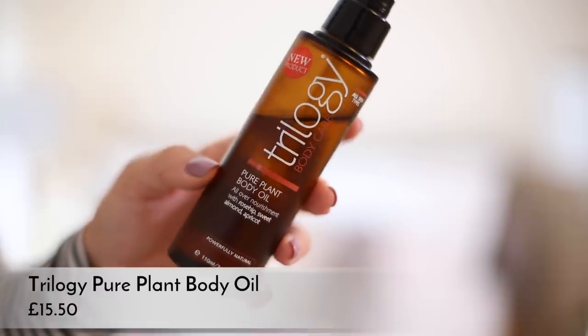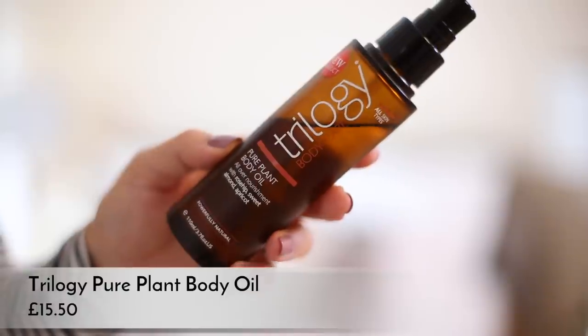In the evenings if I'm really tired I'll skip any body products and get straight into my PJs. But if I have a bit more time, I'll use a body oil at night - the Trilogy Pure Plant Body Oil. If I'm dry all over I'll put it literally all over my body; if not, just on my tummy, boobs, bum, and thighs. I like this one because it's all natural - just rosehip, sweet almond, and apricot oil as the only ingredients. It is quite heavy and takes a long time to sink in, but in the morning you wake up and your skin feels amazing.